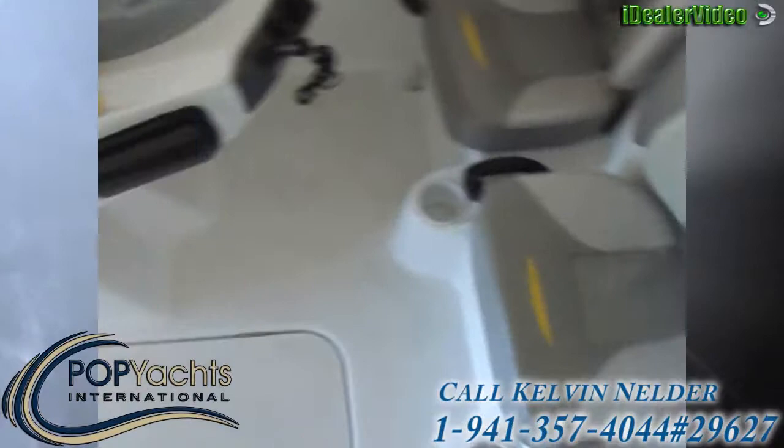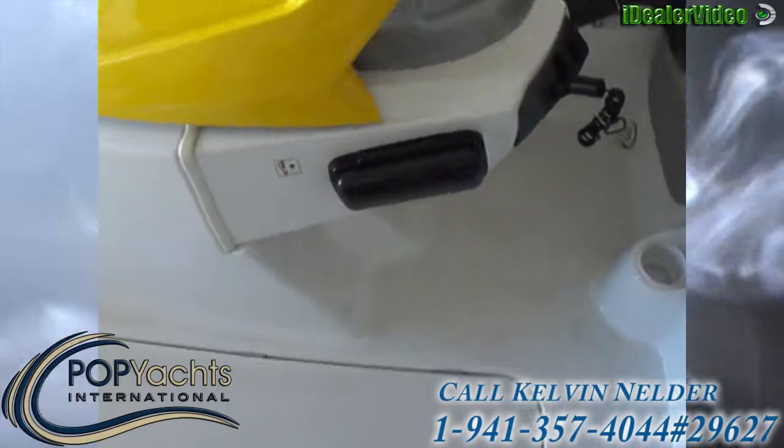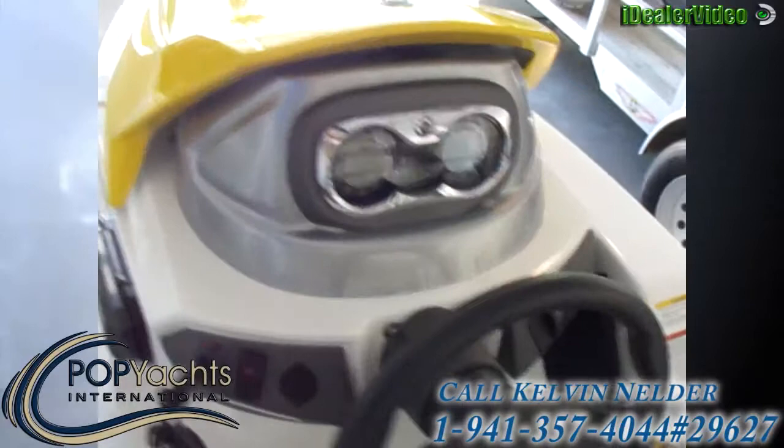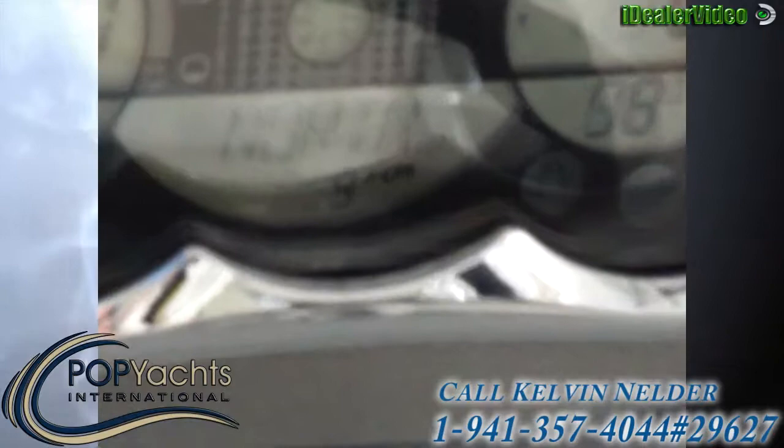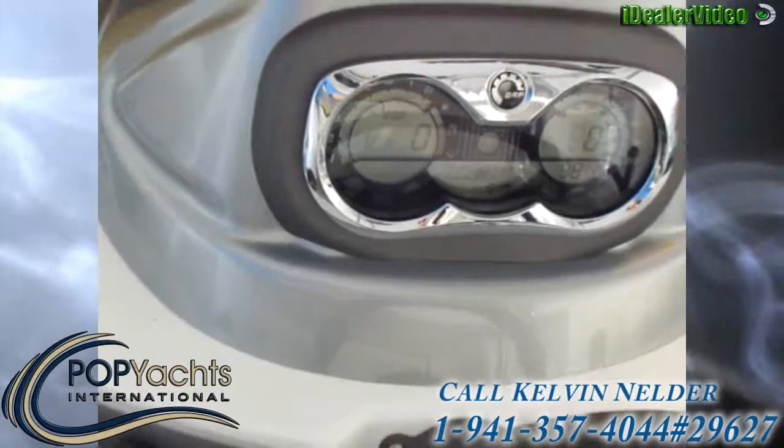Likewise as we move back aft, there's a storage compartment here that holds a lot of bumpers and that kind of thing. This is the stereo. Moving over to the helm, you can see the electronics are up and live. You may also be able to detect that it's reading 9 hours here — it's facing north and it's picking up 9 hours.